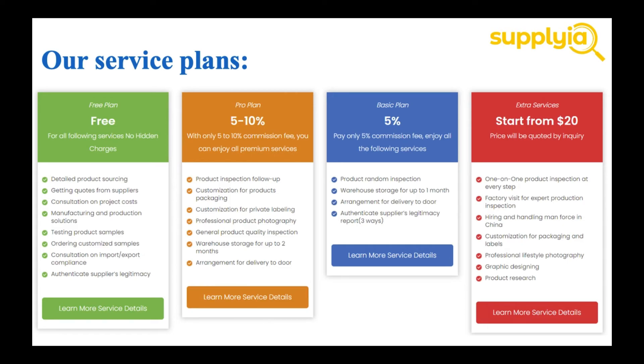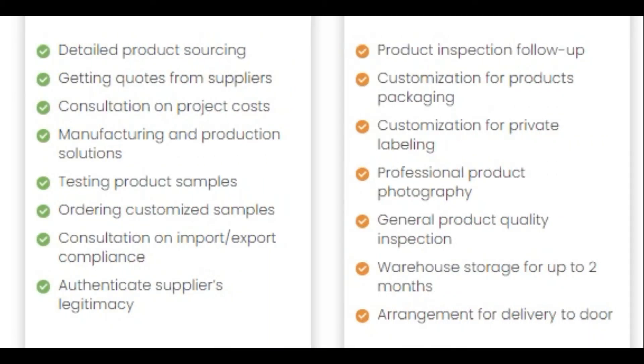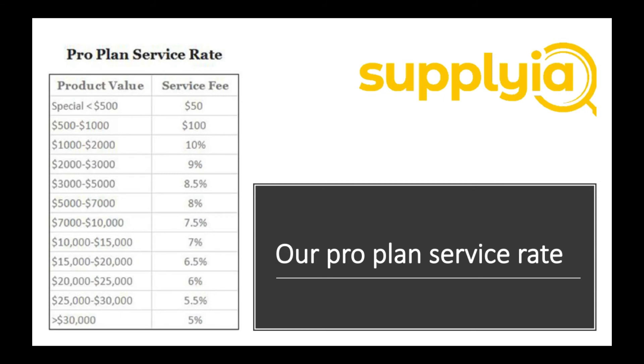We offer four different service plans to meet our customers' needs. You can find all this information on our website at www.supplyah.com. Most of our customers love to choose our Pro Plan, which includes almost everything you need to develop your product supply chain. One thing to emphasize: we charge the commission fee only based on the total product value of the order, and we won't take any service fee or shipping fee into account.